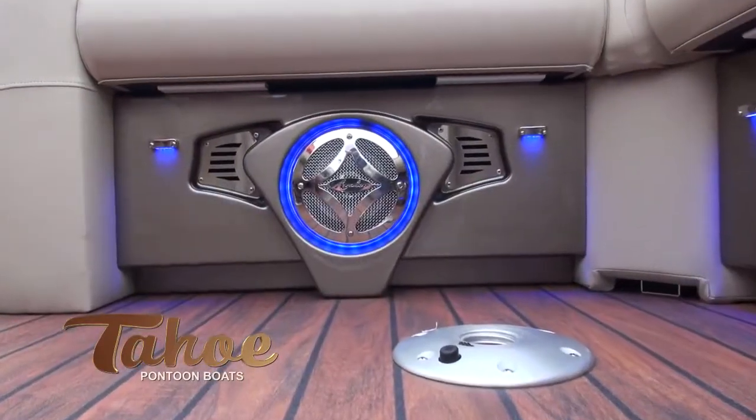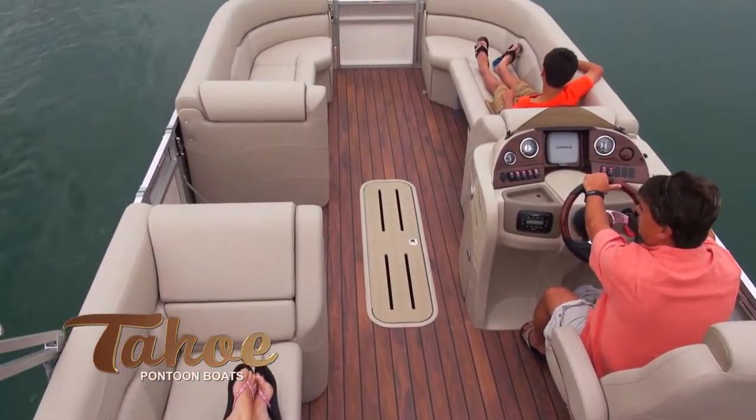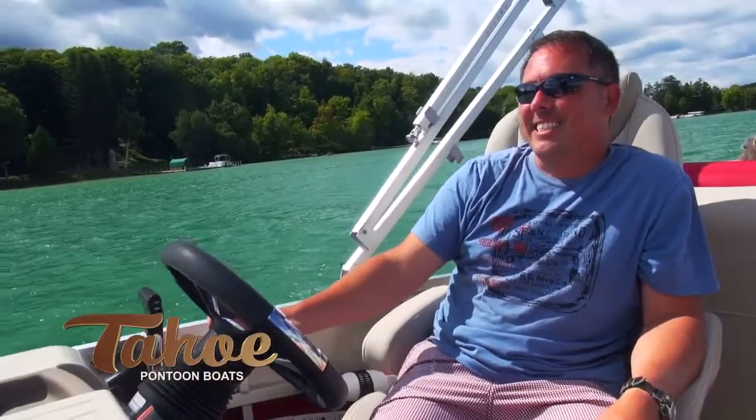The powerful Infinity Bluetooth stereo and lighted speakers with SSD covers provide crisp, high quality sound. The interior blue mood lights and lighted cup holders provide delightful ambiance around Vista's plush interior, which features a high back reclining admiral's chair.